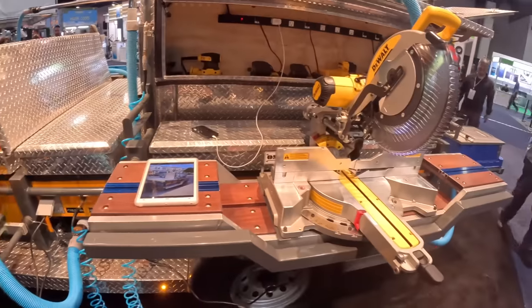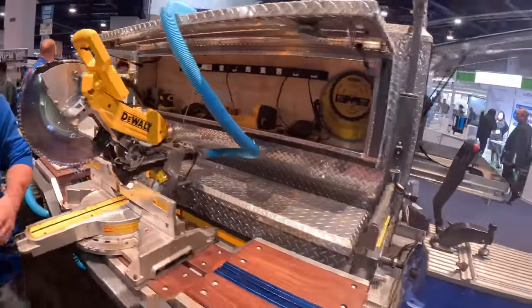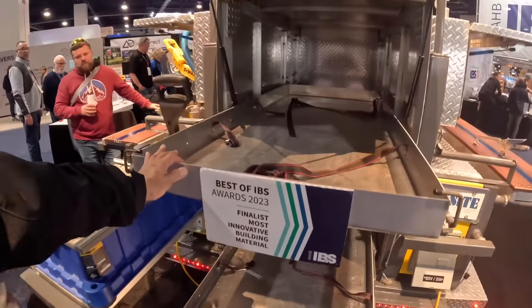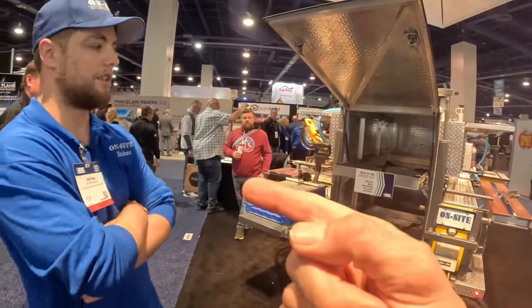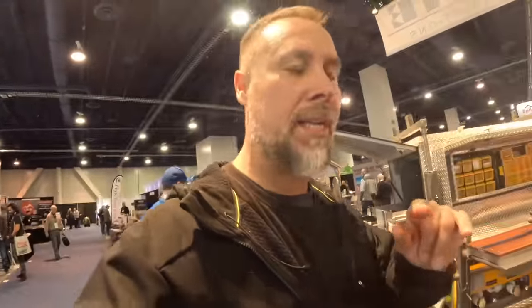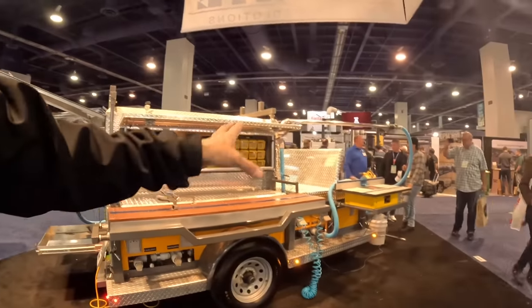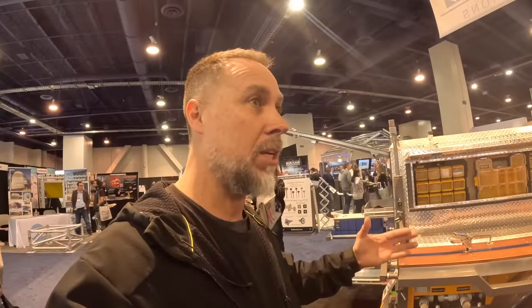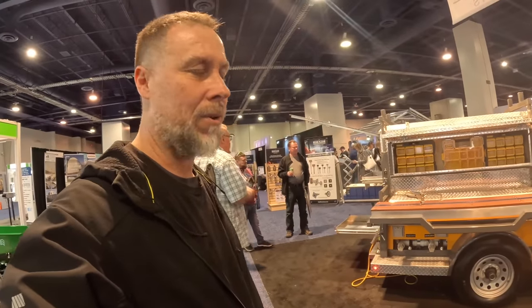We've got a table saw here, a chop saw here — all these tools lift right up, get stored in the back, and the whole thing collapses back down to a 5x10 trailer. And look at this — in and out, big shelves. That is by On-site Building Solutions. I will take zero credit for finding this one — 100% of that credit goes to Kyle from R&R Builders. He stopped me outside of the show and said, 'Stan, I think your viewers would like to see this.' Tag him and show him some love — he's got an epic channel. A rising tide raises all ships.